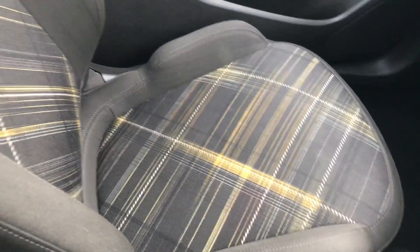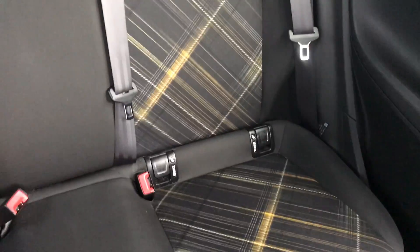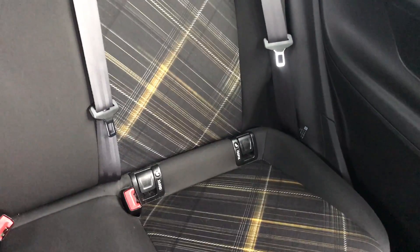Moving on to the seats in this Vauxhall Corsa Limited Edition — they are mostly finished in black cloth with yellow detailing finishing off that centre design. That same design is mirrored in the back seats, and you do have ISOFIX tethers on there just to ensure the safety of any passengers travelling in the rear of this car.